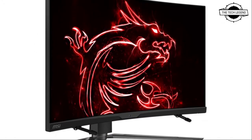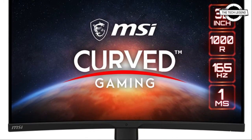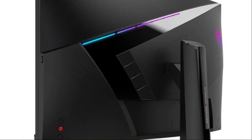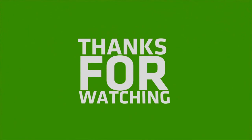These gaming monitors are built to keep you as comfortable as possible with ergonomic adjustments: tilting from minus 5 to 20 degrees, height raising from 0 to 100mm, and swiveling from minus 75 to 75 degrees, allowing you to easily change the monitor position for optimum viewing. If you like this video, please like, share, comment, and subscribe to the channel and press the bell icon.